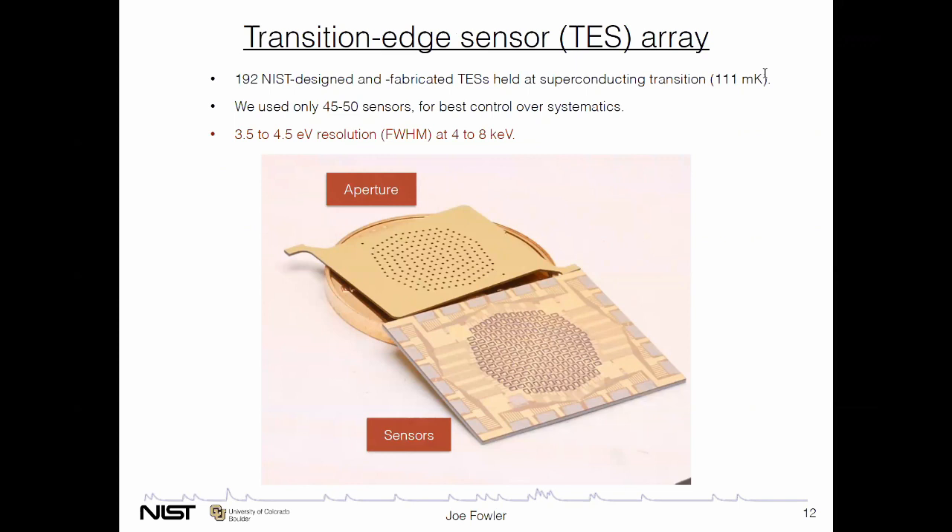My colleague Kelsey Morgan previously presented how a transition edge sensor works, so I'll summarize again. This is the sort of microcalorimeter array we used for this measurement — designed and fabricated in the NIST Boulder labs. You're seeing, on top of a penny which is 19 millimeters in diameter, an aperture array with 192 holes so that x-rays only land on the 192 sensors of the lower-right chip. These are sensors held at their superconducting transition of 0.1 Kelvin. It's an array of 192, but for this measurement to get the best control over systematics, we used only the central 20% or so to reduce crosstalk and other effects. The bottom line is these sensors have something like 4 eV resolution — Gaussian energy response function — as full width at half maximum in the hard x-ray range.